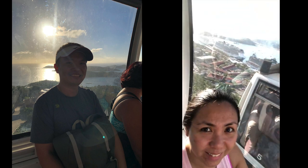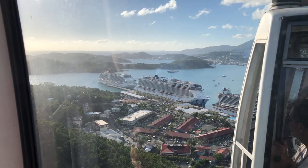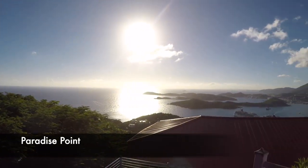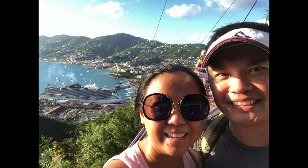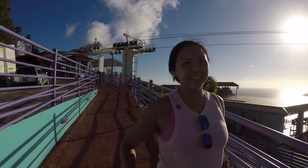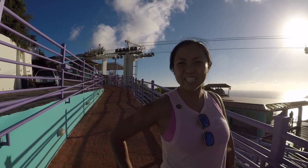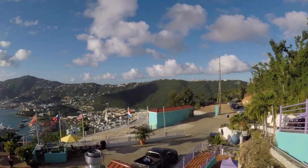From the beach, we headed to Paradise Point where we took the sky ride. The sky ride to Paradise Point is located across the street from Haven Sight Mall. In just seven minutes to the top, you'll be delighted by the best views of Charlotte Amelie Harbor and neighboring islands. We're on top of Paradise Point in St. Thomas — welcome to St. Thomas, U.S. Virgin Islands! Gorgeous panoramic view of St. Thomas.